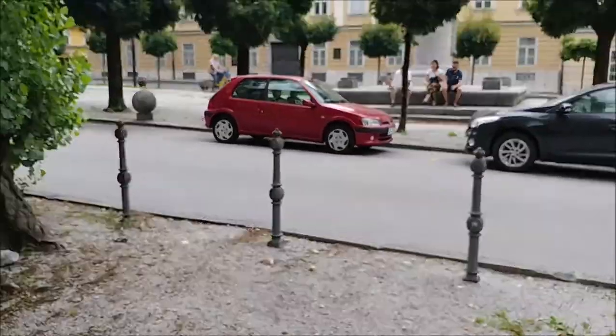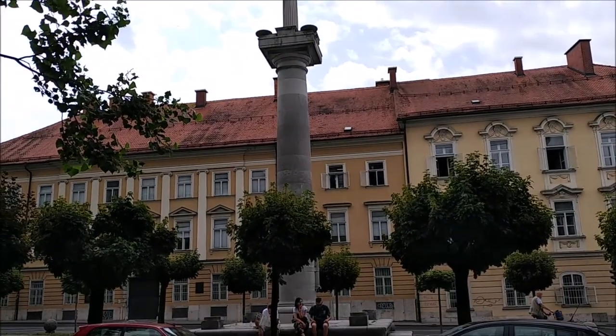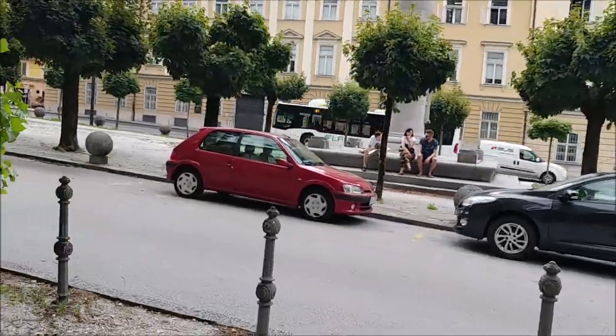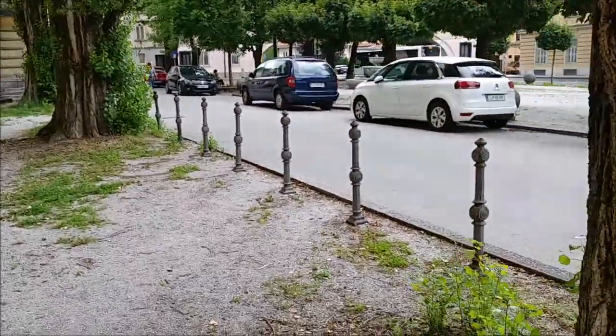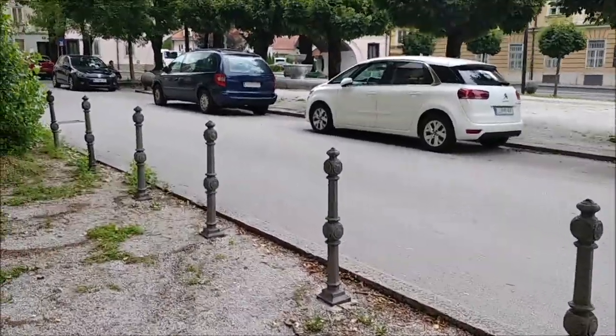The second feature is this monument, built in the late 17th century to commemorate the victory of the Habsburg Empire over the Ottoman Empire.